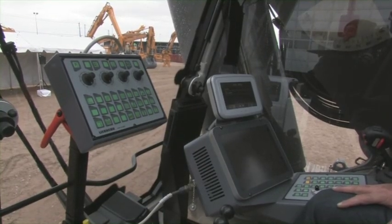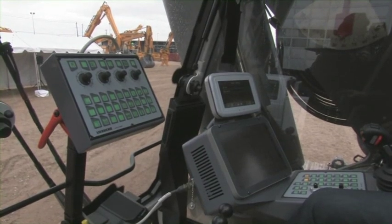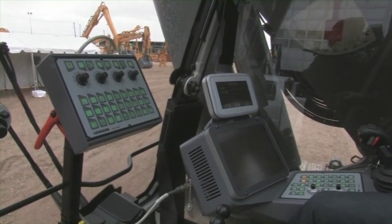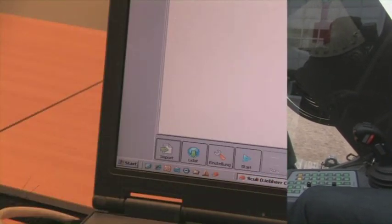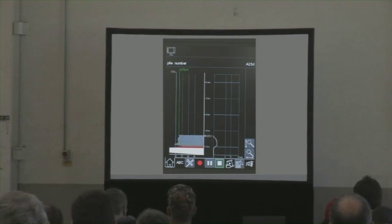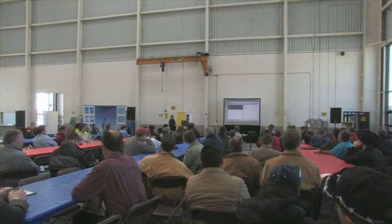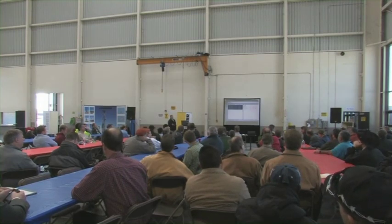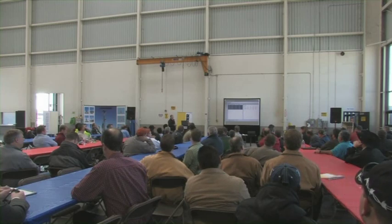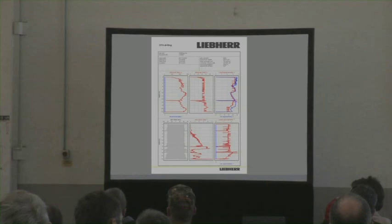The Liebherr process data recording system, PDE, enables constant recording of the relevant process data during the working process. Transmitted by the LIDAT telematic system, online data of the concreting process carried out by the LB24 was also displayed on a large screen in the LNC building. With the process data report software, SCULLY PDR, the process data can be filtered, managed, displayed tabularly or graphically, and analyzed. Individual reports can be generated.